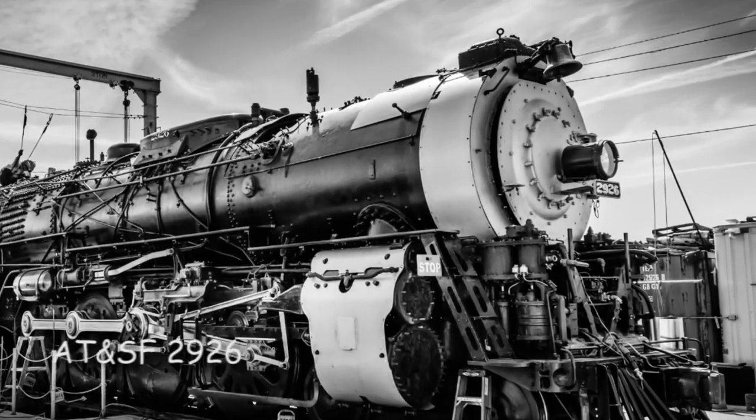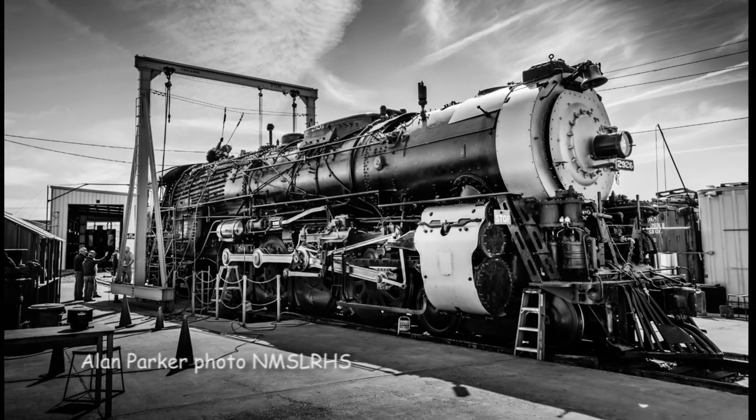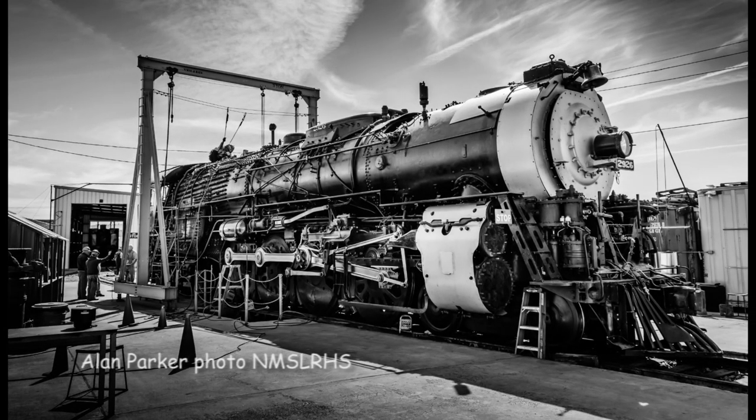We join Dr. Mike Hartshorn in Albuquerque, who describes the 2926 restoration project. The New Mexico Steam Locomotive and Railroad Historical Society was formed in the late 90s. There were a few people who had actually been associated with this machine when they were young men, and thought it would be just dandy to have an operating steam locomotive, the 2926, based in Albuquerque. Everybody knew that it was in excellent shape, that the Santa Fe Railroad took good care of its equipment.